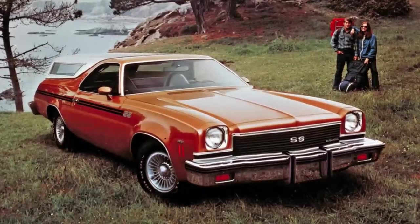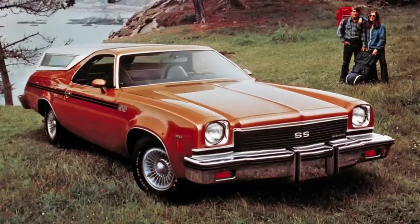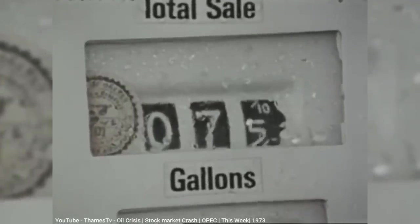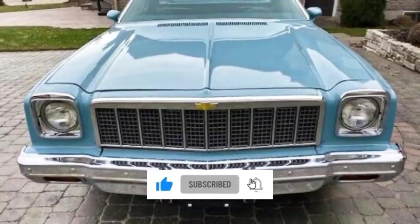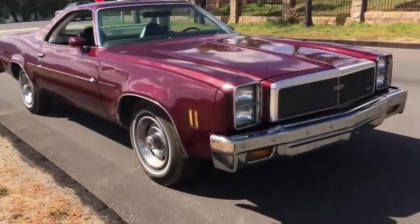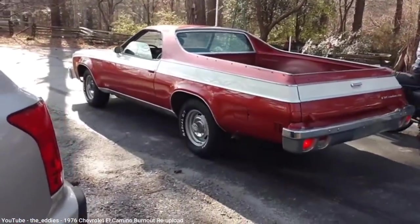1973 was also the beginning of the oil embargo, which likely played a role in the Chevelle losing its SS option after that year. Yet surprisingly, the El Camino continued to offer that option beyond '73. The new design was a hit with consumers and led to its best sales year at almost 65,000 sold. But the oil embargo forced a decrease in V8 engine output, which got so bad by 1975 that the largest V8, a 454 cubic inch 7.4-liter, could only make 215 horsepower. A facelift in 1976 resulted in vertically stacked quad headlamps, and the largest V8 — now at 400 cubic inches — only made 175 horsepower.